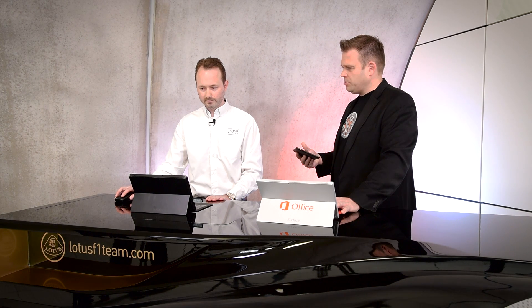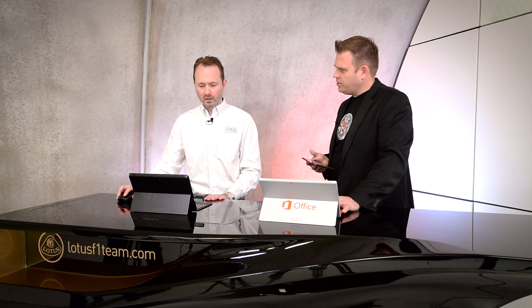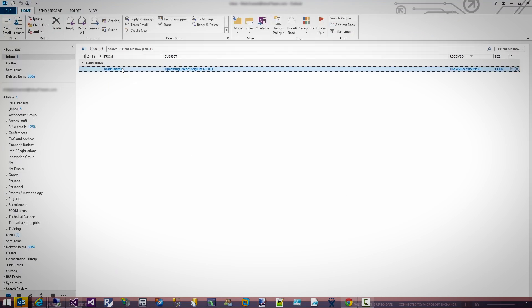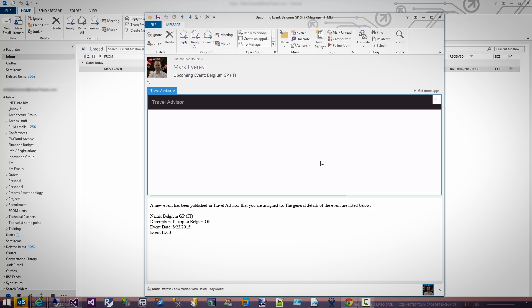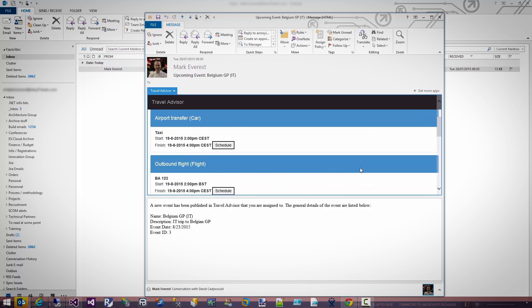So what happens versus the old app — does that get out of date once I've sent that email? It can do, which is why we created an Outlook add-in. As you can see, the email's arrived. I've already added the add-in on my machine here. You could either do it as an individual user, or you could get your Exchange Administrator to roll it out to everyone in your company. So just by clicking on the Travel Advisor add-in, the details of the event are loaded and I can then choose individual items to add those to my calendar.